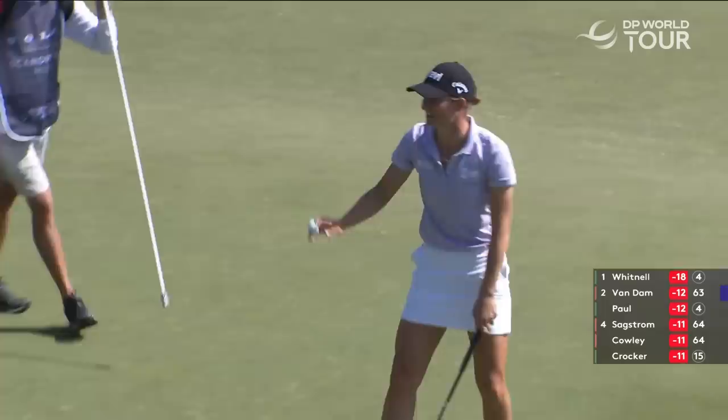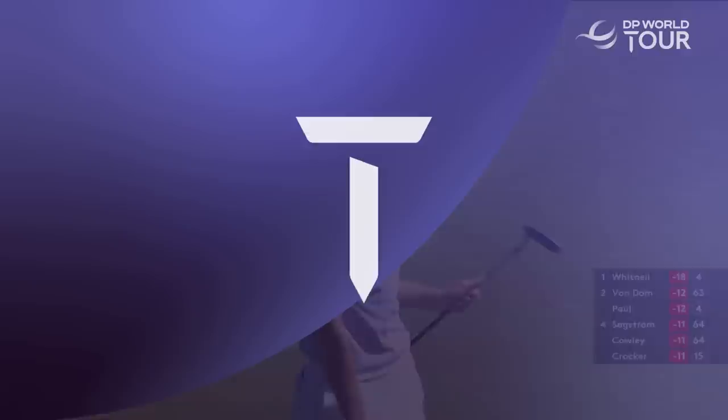Dale Whitnall — this will be the lowest round from a female player in the field. 63, and Van Dam.